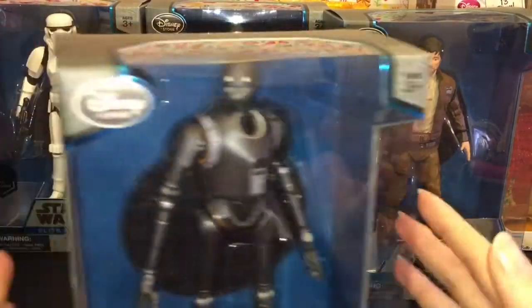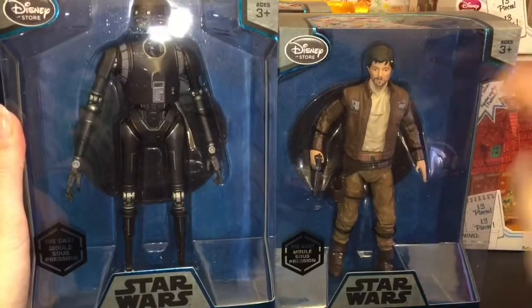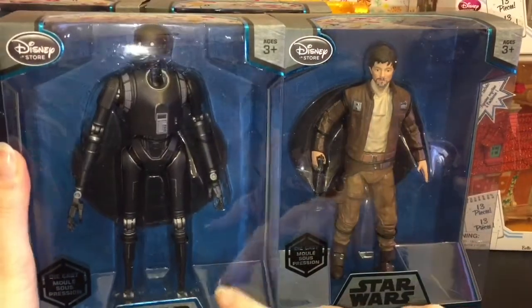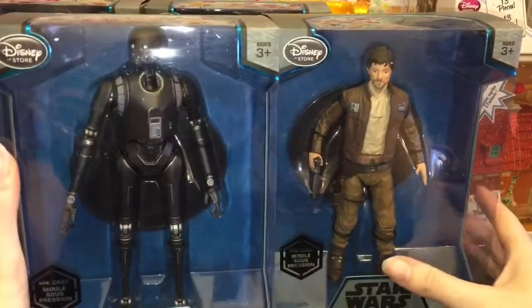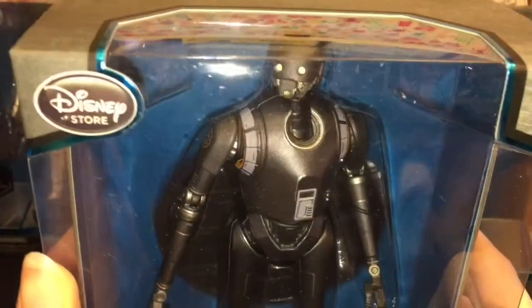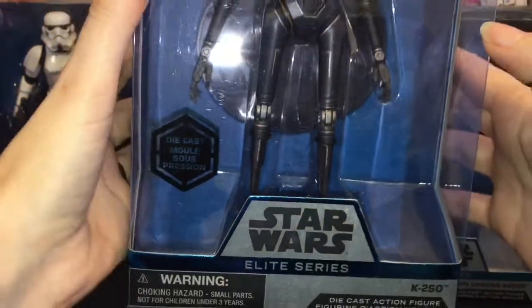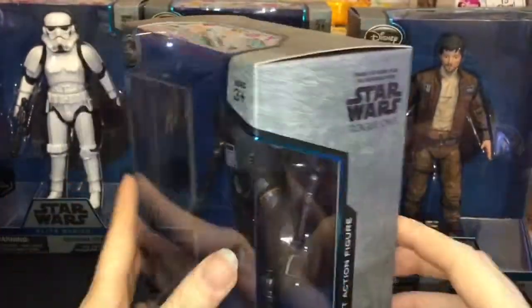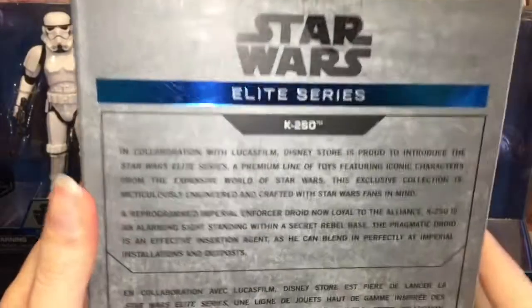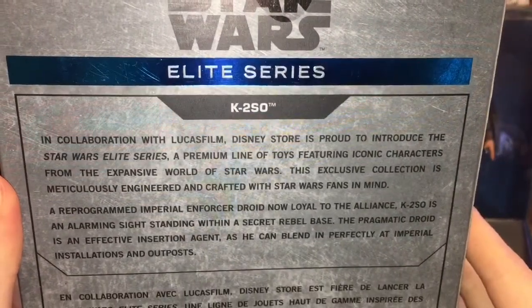Of course if you have Cassian you need K2. Here's a look at him. What's really cool is that he's actually taller than the human figures — his legs go all the way down, which is a nice attention to detail. If you took him out of the package he would stand above the others. He looks awesome. Here's a look at his story and information on the back.